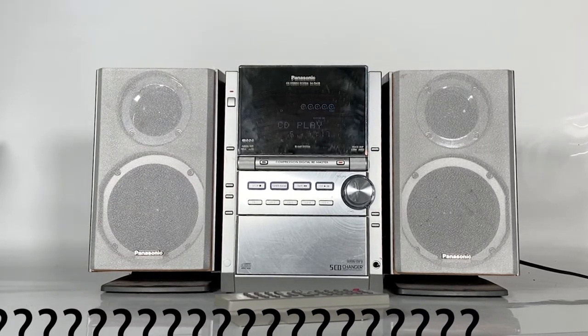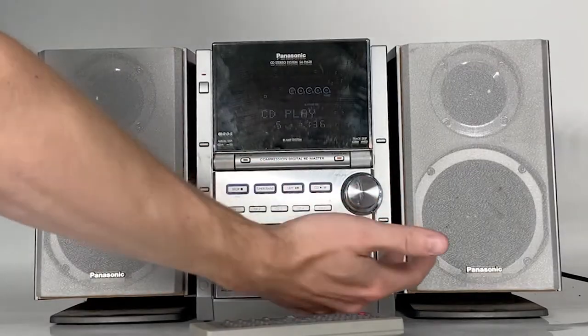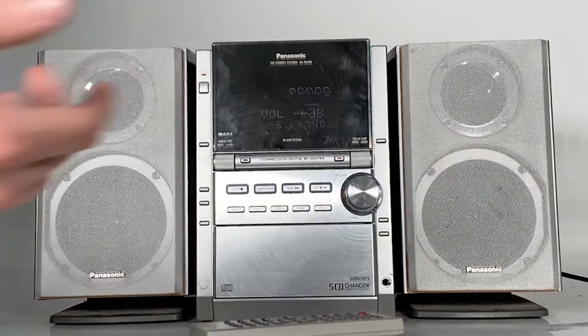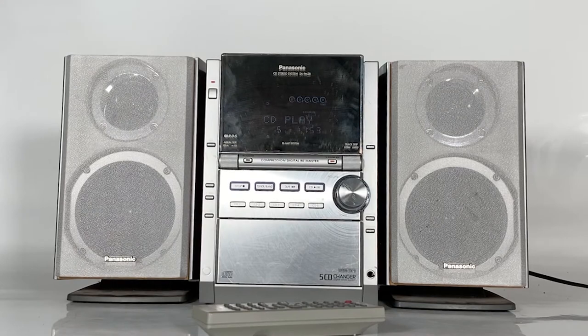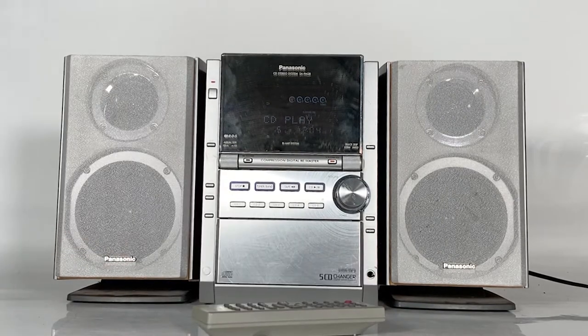I'm not sure that made a significant difference, but it's another cool little feature to have. Underneath that we've got the dial for volume up and volume down, the CD open and close, and the CD change button. Underneath there is a headphone auxiliary jack allowing you to listen to your music on headphones.